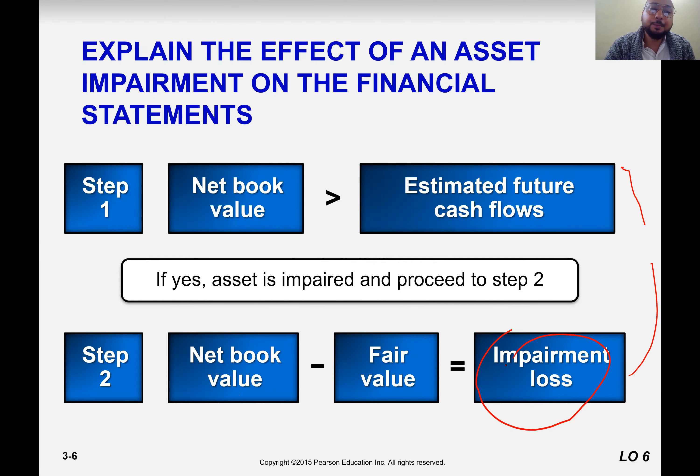Number one, you compare the book value with the estimated cash flow. You would be given this value; if you are in finance class, you have to calculate it using a financial calculator. In a nutshell, estimated cash flows represent how much cash inflow will be generated from this mine or patent during, for example, the remaining 10 years. You compare net book value with the estimated cash flow. If the net book value is greater, then it means the asset is impaired.